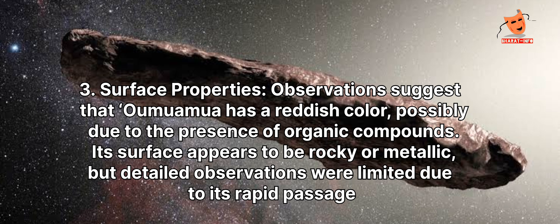Surface properties: Observations suggest that Oumuamua has a reddish color, possibly due to the presence of organic compounds. Its surface appears to be rocky or metallic, but detailed observations were limited due to its rapid passage.